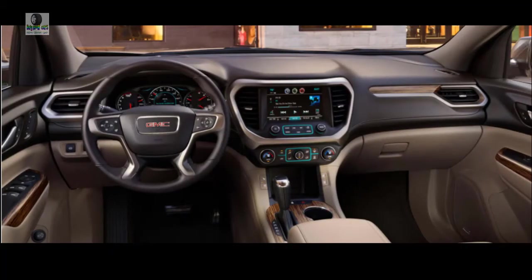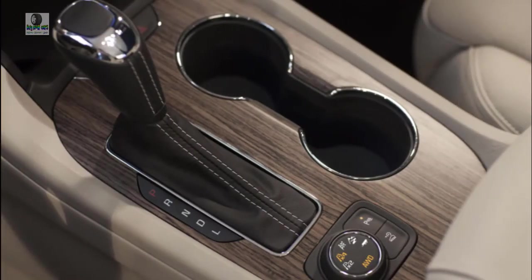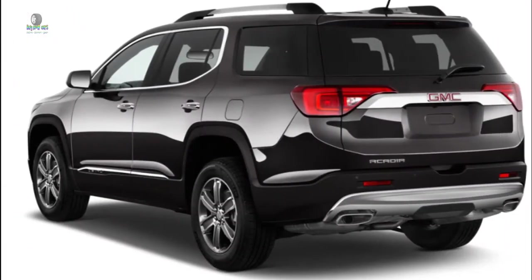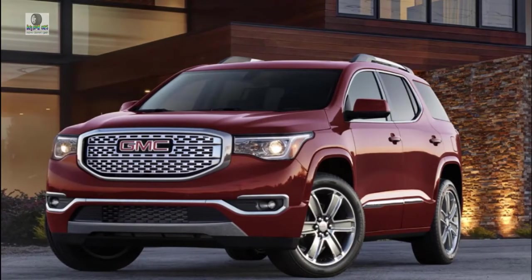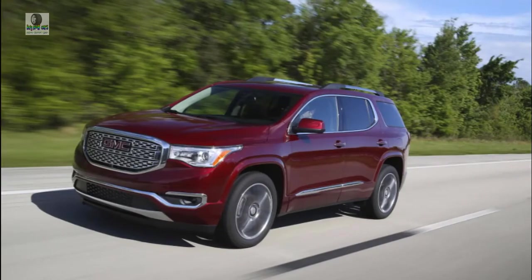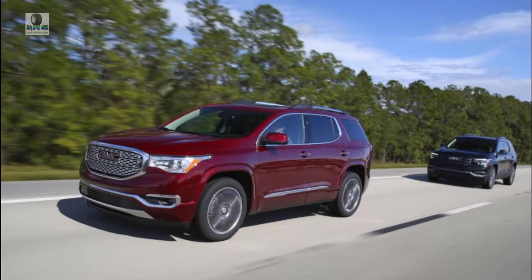Like a good family crossover SUV should be, the 2019 GMC Acadia is comfortable and capable, available with one of two engines and either front- or all-wheel drive. The base engine is a 2.5-liter inline-four which makes 193 horsepower and 188 pound-feet of torque. Unlike some competitors, this engine doesn't use a turbocharger, but it likely doesn't need one, especially mated to a slick-shifting 6-speed automatic transmission.